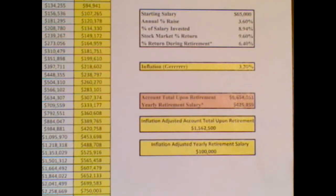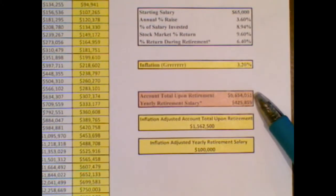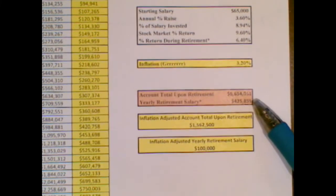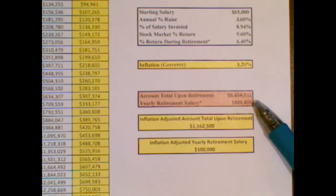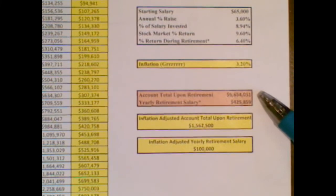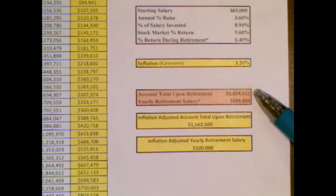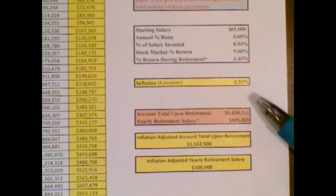When you first did your retirement investing spreadsheet, the total you got for account total upon retirement and the salary you were going to be able to pay yourself to live on during your retirement years seemed absolutely outrageously high. What we're going to do is discover why that seems outrageously high. In this case, that was about $6.6 million in your retirement account and a salary of about $425,000 a year based on these assumptions.